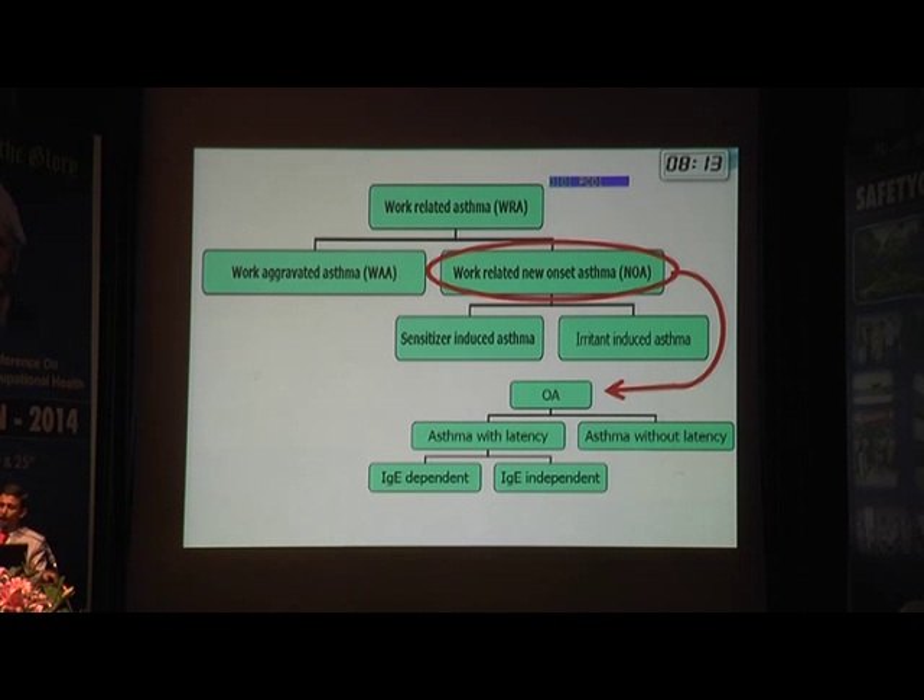I'd like to share a case of a patient working in our anatomy department who presented with features of asthma. He had been working as a housekeeping attendant there for five years, and his symptom duration correlated with his time in that department. Every morning he would take cadavers from the formalin tank for students to examine. Formalin was the trigger causing bronchoconstriction, and once shifted out of that work, he became free of symptoms.